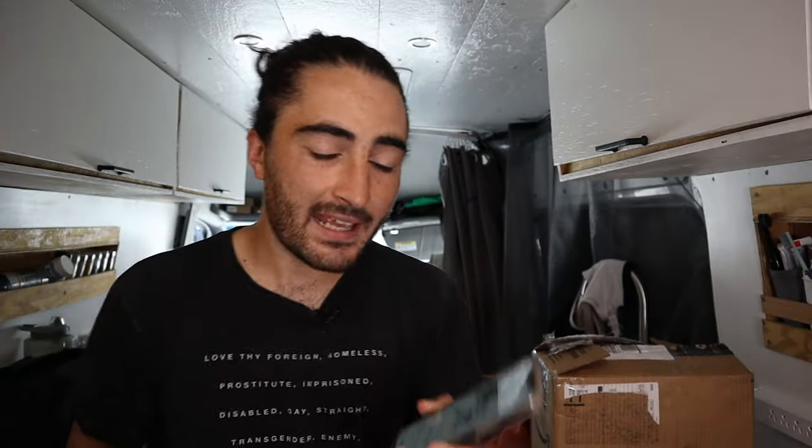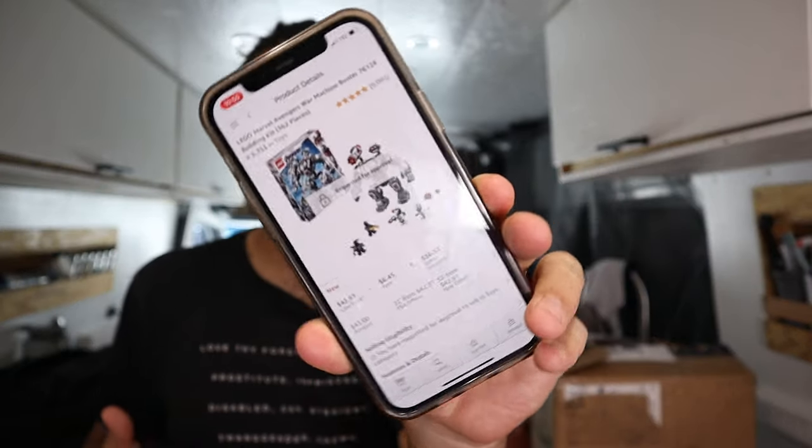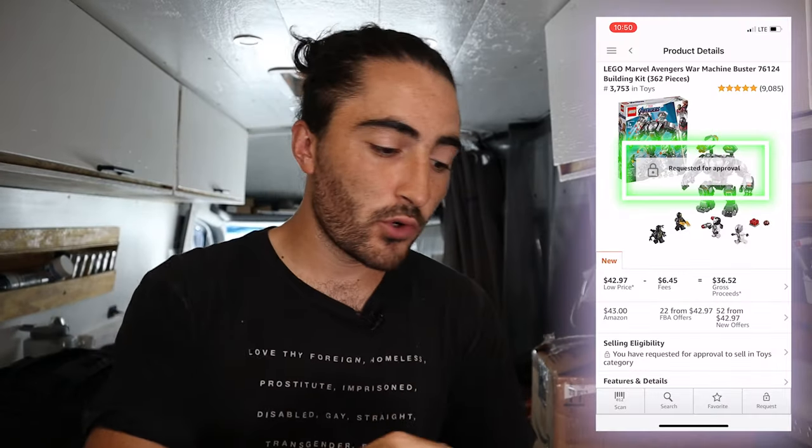When you sell products on Amazon, one of the things you're probably going to first notice when you're in stores or online looking for products to sell is that you're not able to sell a lot of them. This is called gating, and it happens when you look up a product and see that it says 'requires approval' and you click into request approval for the item.